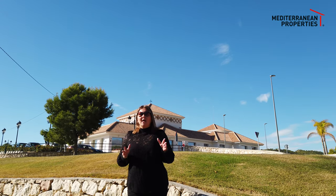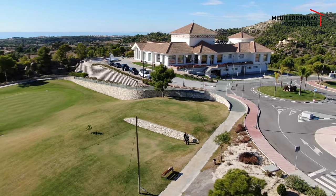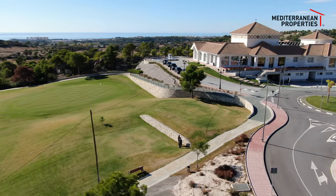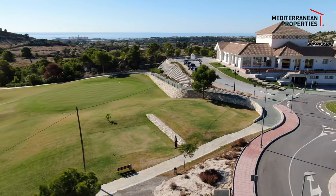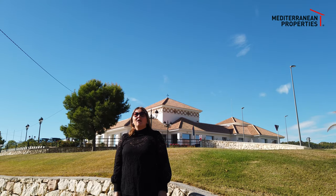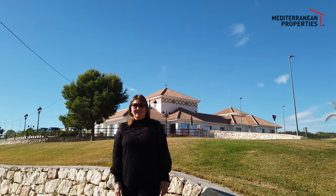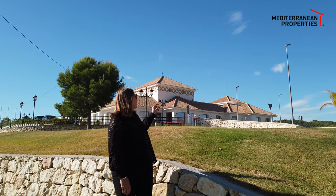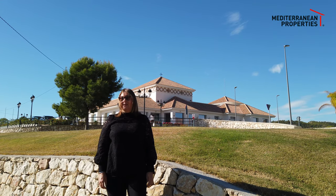About a couple of years ago they built this beautiful 18-hole golf course with the clubhouse literally standing right behind me. It has two restaurants where they offer breakfast, lunch and dinner, and they've also got a small shop where you can buy all golf equipment.